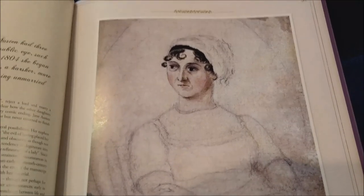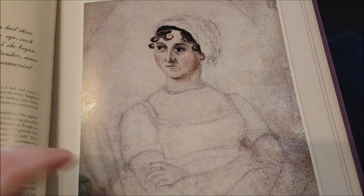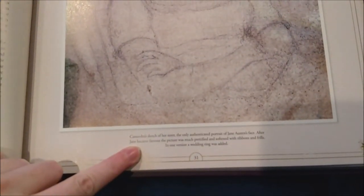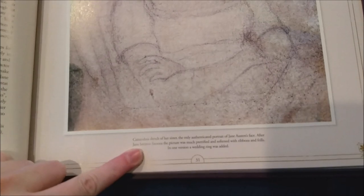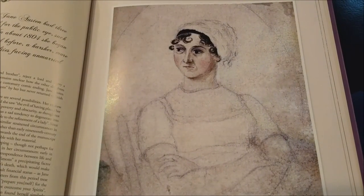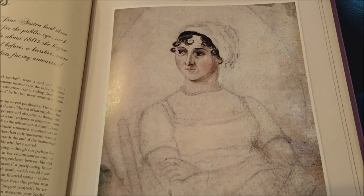Is that famous drawing of Jane Austen the only one of her face from the front? Of course, her sister Cassandra did it. This little blurb at the bottom is quite interesting: 'Cassandra's sketch of her sister, the only authenticated portrait of Jane Austen's face. After Jane became famous, the picture was much prettified and softened with ribbons and frills. In one version, a wedding ring was added.' Which is ridiculous, obviously, because Jane Austen never married.